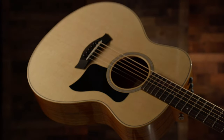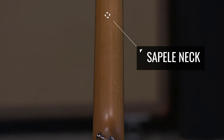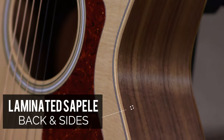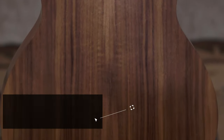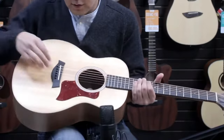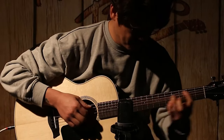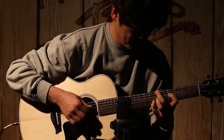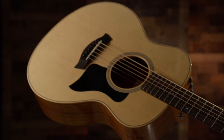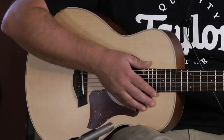Despite its compact frame, the GS Mini doesn't compromise on quality. With a Sitka spruce top, Sapele neck, and laminated Sapele back and sides, it's built to last. This travel-sized guitar doesn't sacrifice playability or sound — it suits both beginners and experienced players, delivering a comfortable playing experience. If you're on the hunt for a top-tier, smaller-sized acoustic guitar under $1,000, the Taylor GS Mini has you covered.